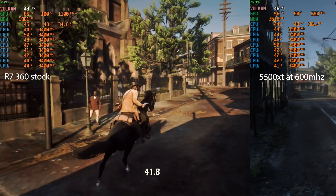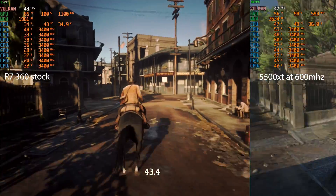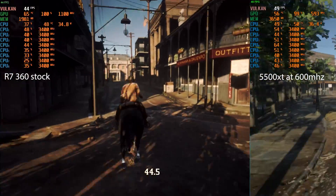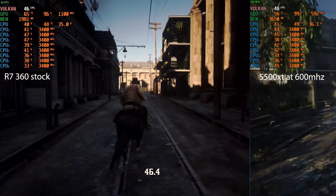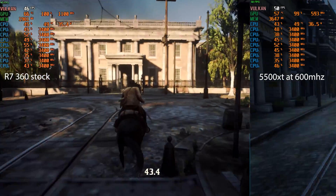Let's try out Red Dead Redemption 2. Honestly, the game doesn't play all that much worse on the 360. From what I can tell, it might have a few FPS less than the 5500 XT, but honestly this game is really well optimized.